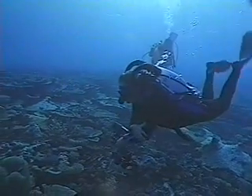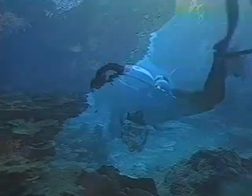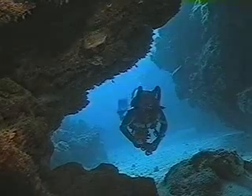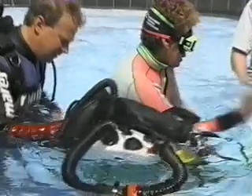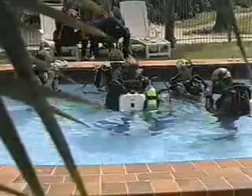If you're not familiar with semi-closed rebreathers, you may wonder what they are or why you'd use one. Semi-closed rebreathers are a form of scuba that recycles some of your exhaled breath. Although they're more technical and require additional training, they offer two significant advantages over conventional scuba.